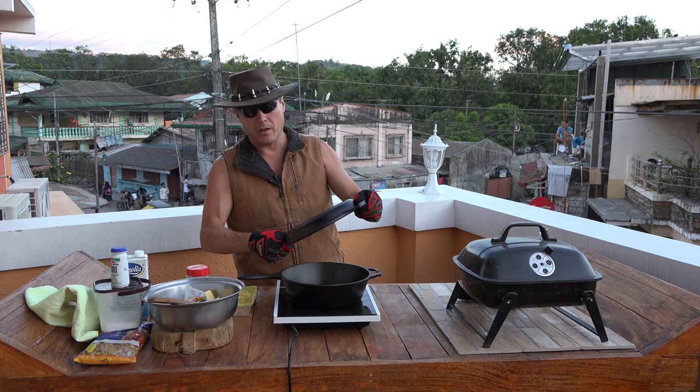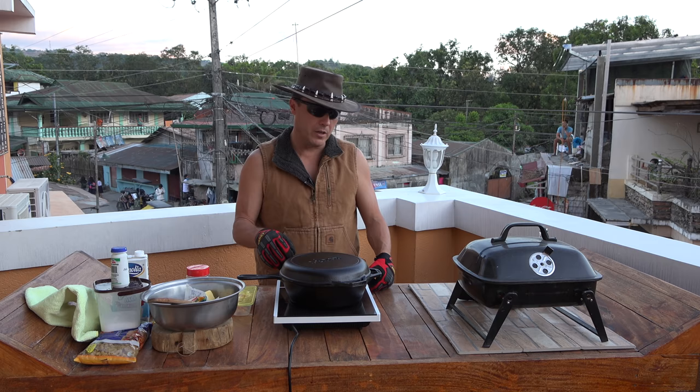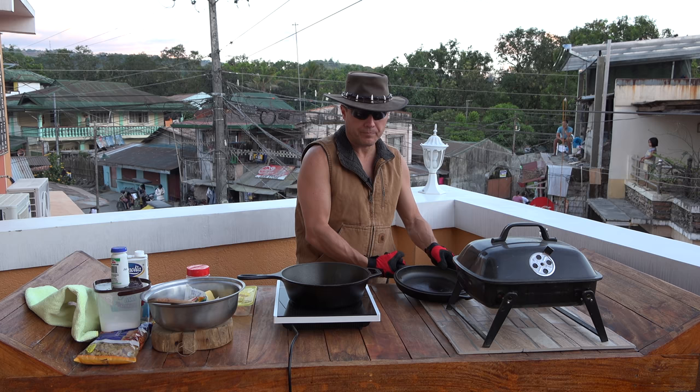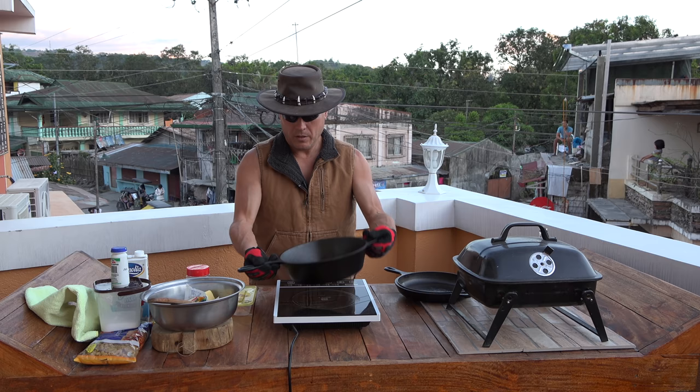The good thing about this cooker is that the lid also serves as a second pot. You stack it on top, you can put coals on top, and it also serves as a Dutch oven. They are sold here in Manila through an authorized distributor — I got mine off Lazada. It's not sponsored, I just love the products.